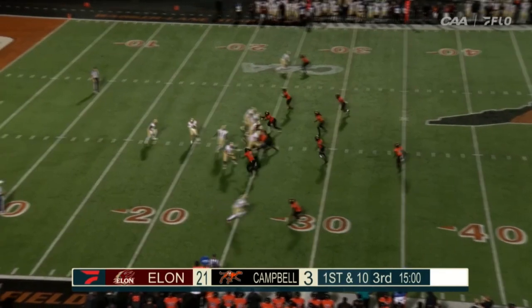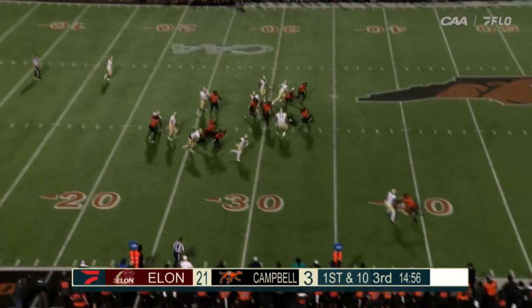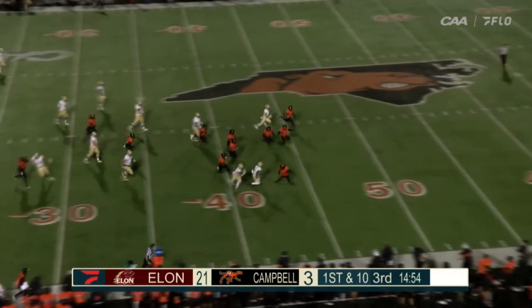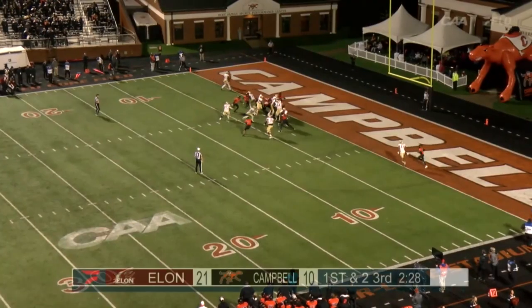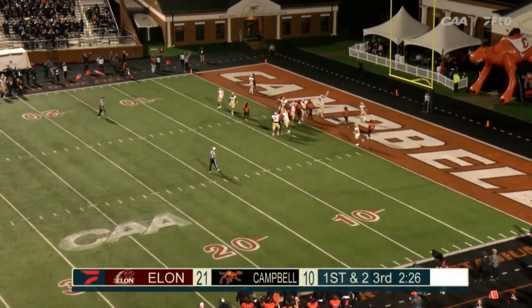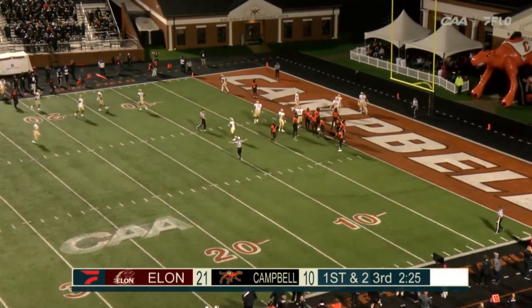18 points in the second half total this year in their three games — they're going to have to do that to stop this defense here. But they haven't faced a back like Jalen Hampton. Hampton running wild on the first play from scrimmage in the third quarter. Hampton takes it, walks it into the end zone. Touchdown — the fourth of the night for Jalen Hampton.